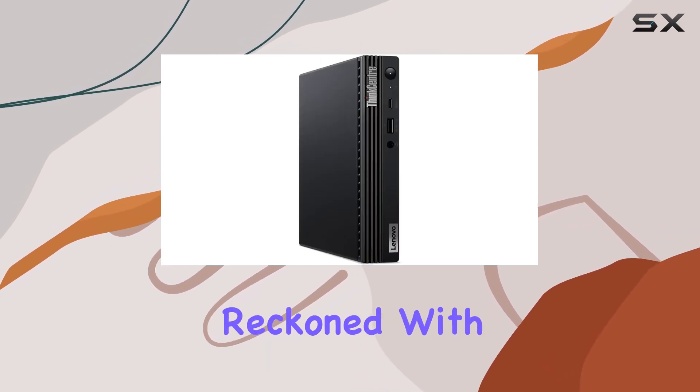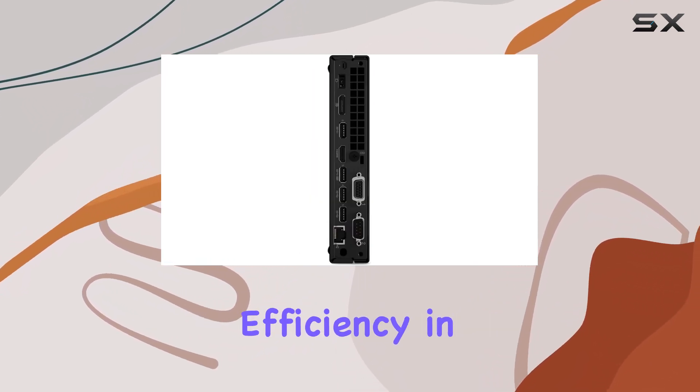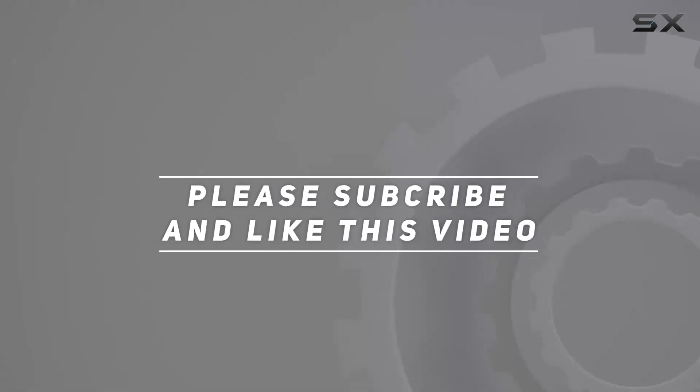In conclusion, the Lenovo ThinkCentre M80q mini and tiny business desktop PC is a force to be reckoned with. Its blend of power, versatility, and compact design make it a standout choice for anyone seeking ultimate efficiency in their computing experience. Check out the video description for an updated price, and thank you for watching.